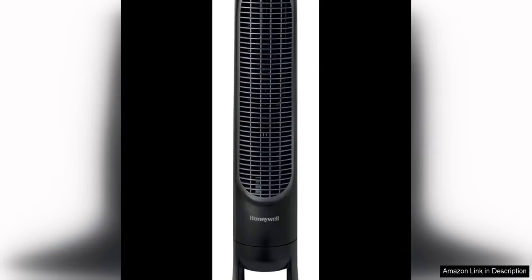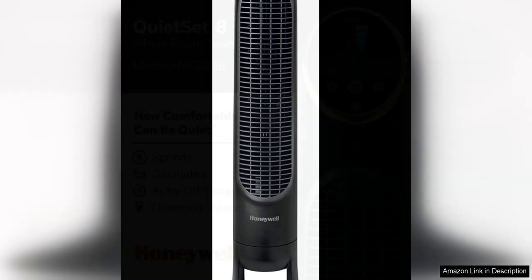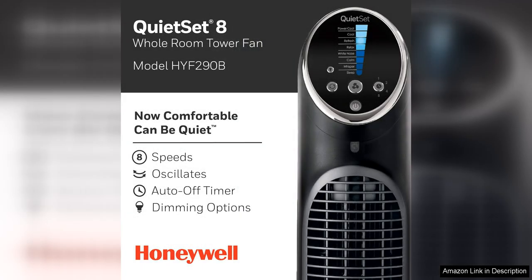The Honeywell QuietSet Whole Room Tower Fan in Black is a sleek and powerful cooling solution for any room in your home. With its slim design and black finish, it not only looks great but also provides excellent airflow to keep you comfortable during the hot summer months.